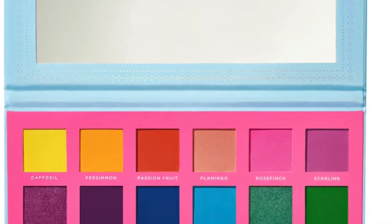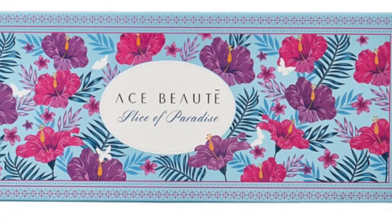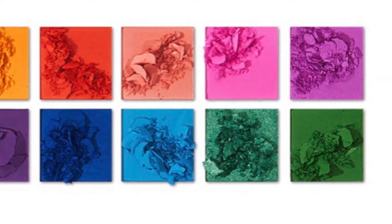Every month I do an eyeshadow palette giveaway. For the month of July, it is the Ace Beauté Slice of Paradise palette. I'll put a link in the description box down below — it takes you to that video and talks about how to enter that one, as well as my many other giveaways going on. So make sure to check that description box.